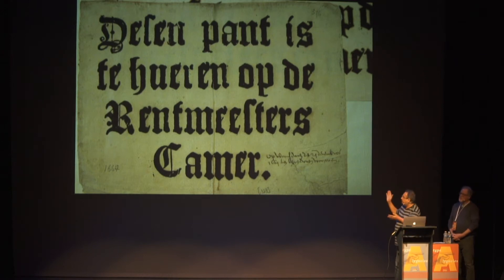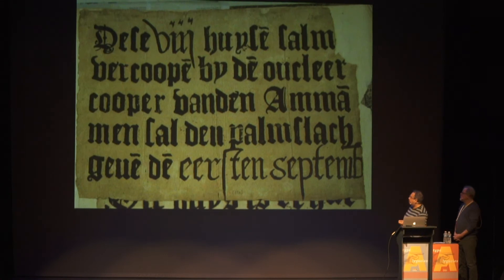This is a real estate poster. It says 'Deze pand is te huren op de rentmeesterskamer,' which means 'this house is for rent,' and if you're interested, you have to go to the city councilor. Here's another sample.